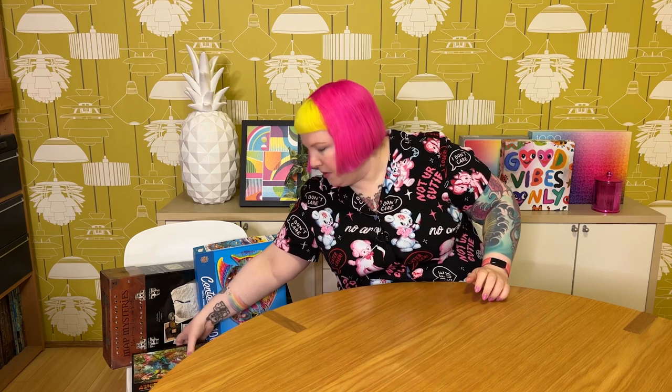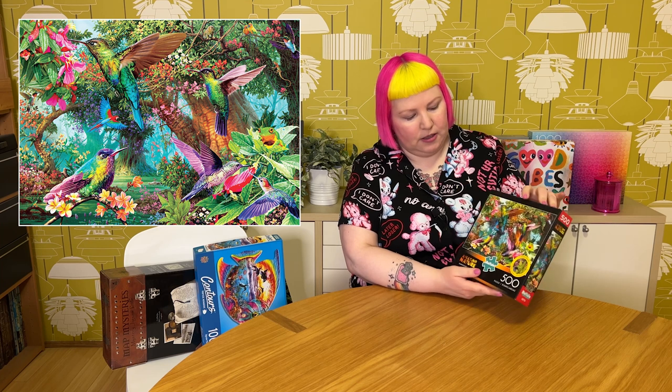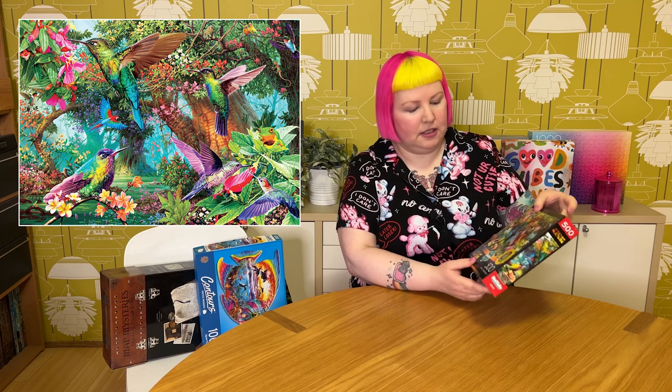Got a couple more Buffalo Games here. First, a 500-piece one from their Amazing Nature series called Hummingbird Garden, which actually has 14 hidden images. Sometimes with these puzzles I get so into the puzzling that I forget there are hidden images and have pulled it apart by the time I realized — so that novelty is a bit lost on me. It's a really cute, pretty hummingbird puzzle. I've got quite a few hummingbird puzzles, and because I end up going through phases of liking certain things, I end up with a lot of puzzles that look very samey or have similar themes. I have enough to fill that hummingbird-floral need, so I don't feel the need to hold onto this one.